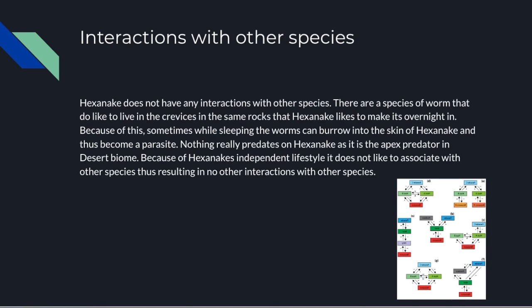Interaction with other species is very minimal since the Hexenake is so independent. There is a parasitic species of worm that lives in the crevices of the desert biome on this planet. Sometimes when Hexenakes decide to rest, they reside in a crevice where these worms are present. While the Hexenake goes into a dormant and very deep sleep, these worms can burrow themselves inside the Hexenake's skin without it realizing. Soon after, the Hexenake will die from the inside out as these worms eat every single cell and feed off of it — a parasitic interaction.